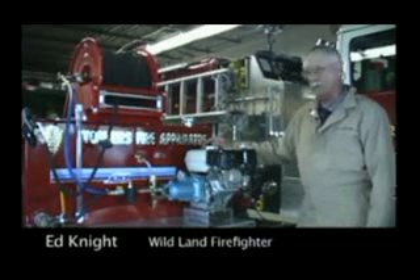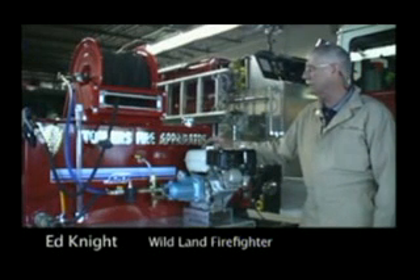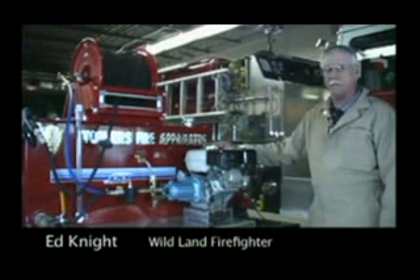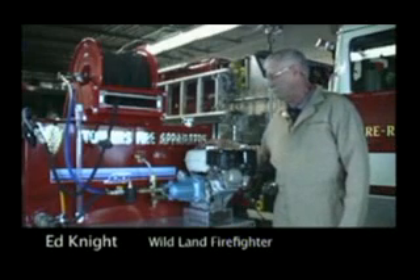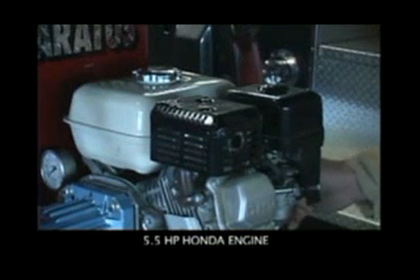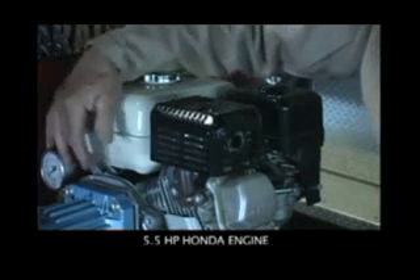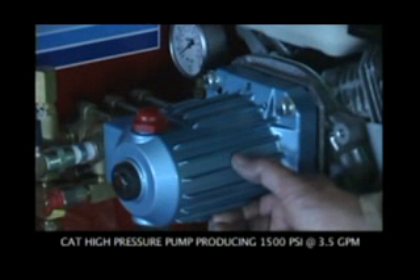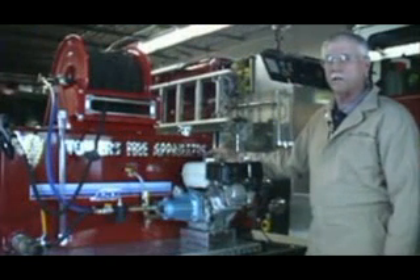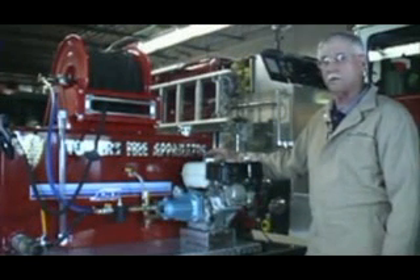I'd like to introduce you to the new high pressure wildland suppression system developed from CAT pumps. This unit is designed primarily for the Polaris Ranger. We use only the reliable Honda engine — a 5.5 horsepower Honda engine coupled with the CAT pump. We selected the CAT pump for its reliability and quality. It's capable of producing 1500 PSI, and we're using 3.5 gallons of water a minute.